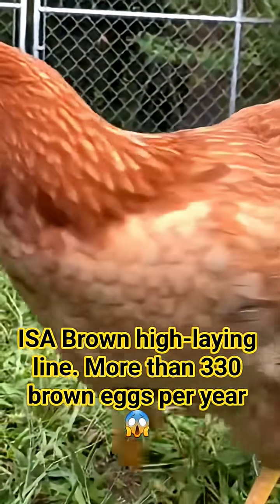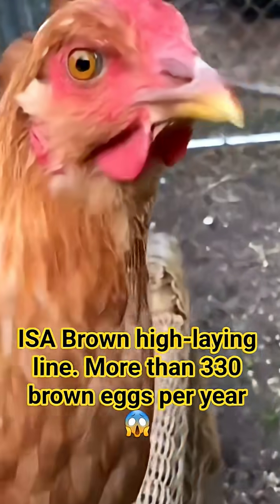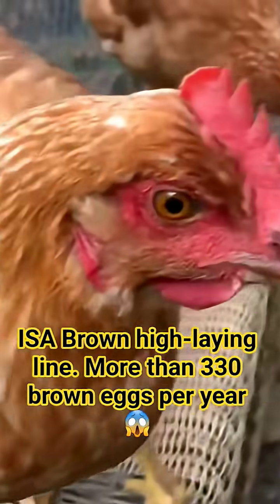Today, the Issa Brown is synonymous with efficiency and high yield. Her specific lineage is tightly controlled by genetics companies, guaranteeing that the birds sold to farmers maintain predictable and consistent performance, regardless of the farm's location.